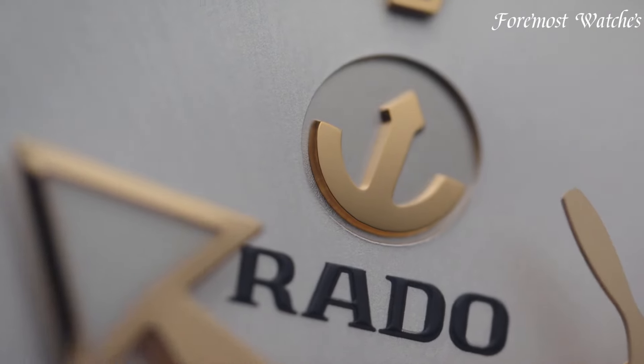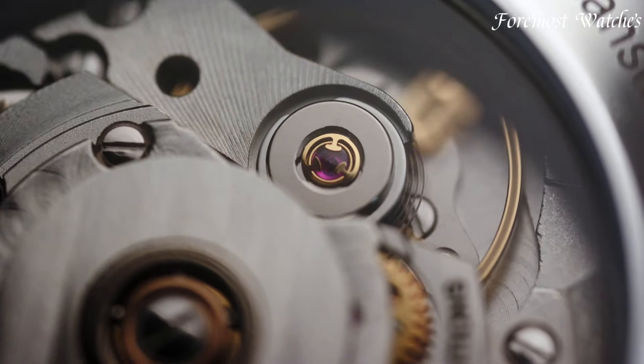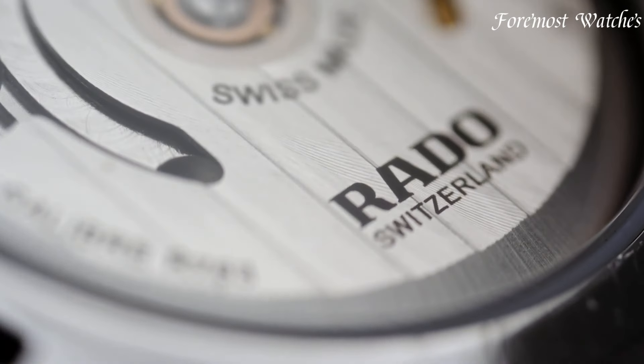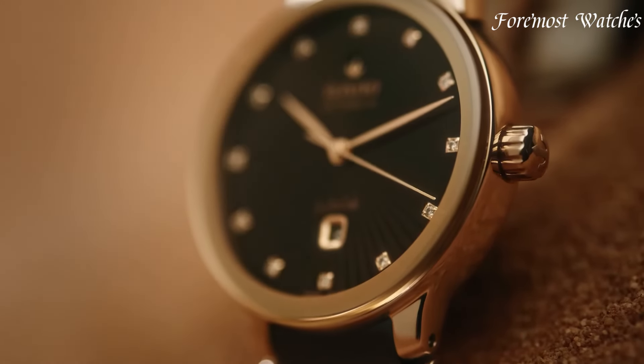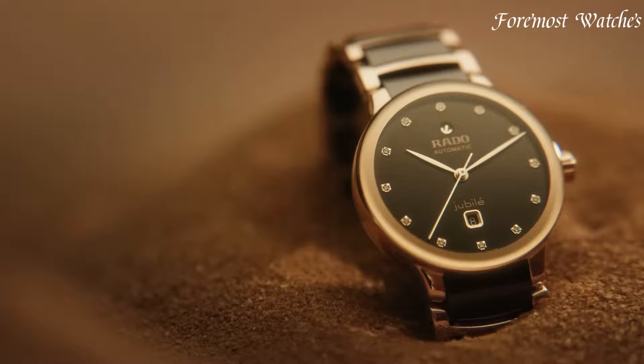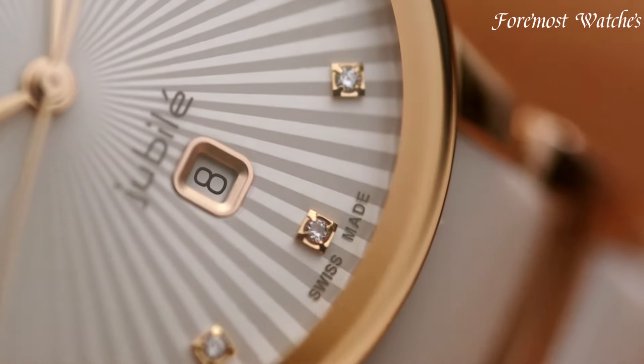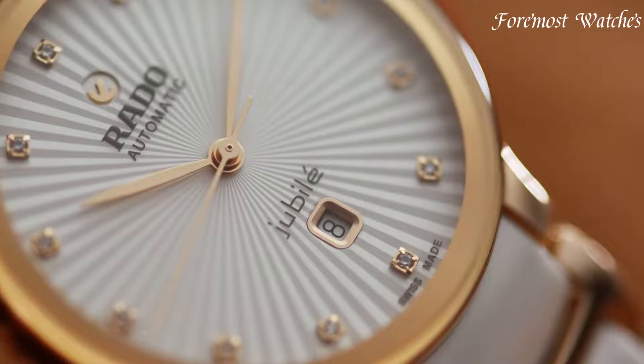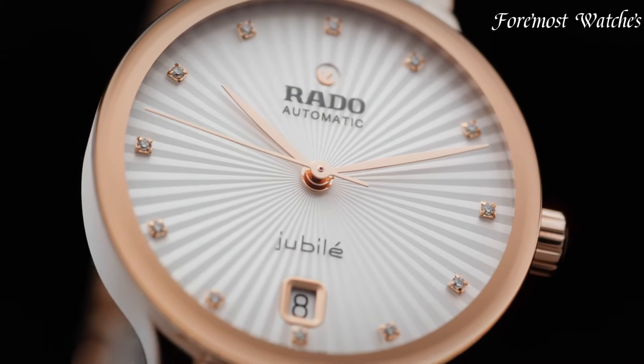Rado watches are a testament to Swiss precision, innovative design, and high-tech materials. With a legacy spanning over 100 years, Rado has established itself as a pioneer in the watchmaking industry. Each timepiece showcases a unique blend of ceramic, sapphire crystal, and other cutting-edge materials, resulting in durable yet beautifully crafted watches.